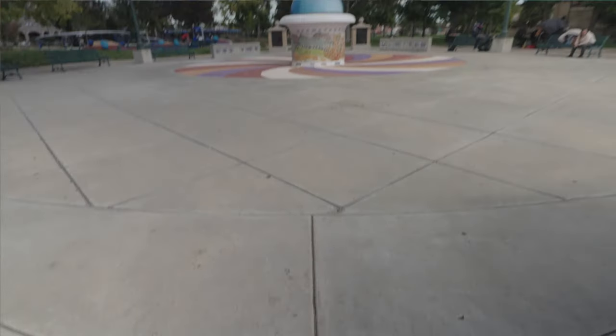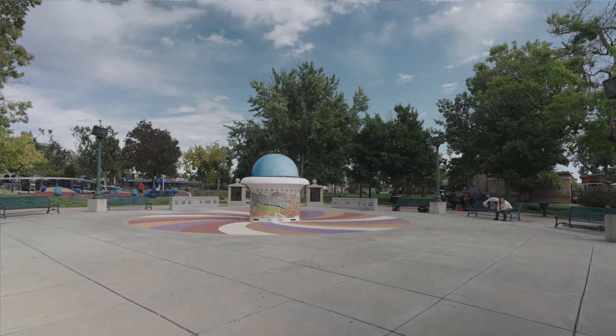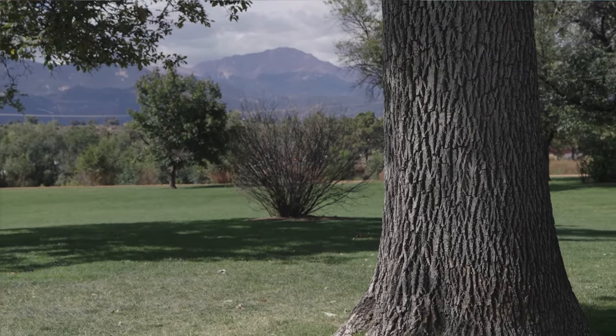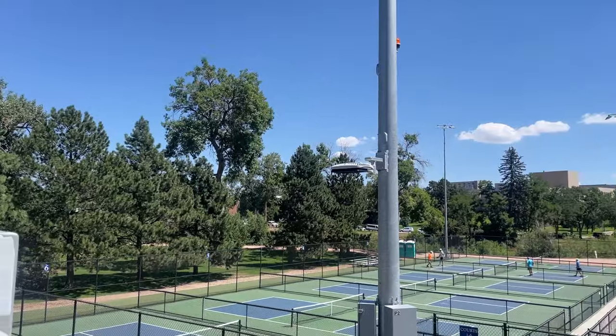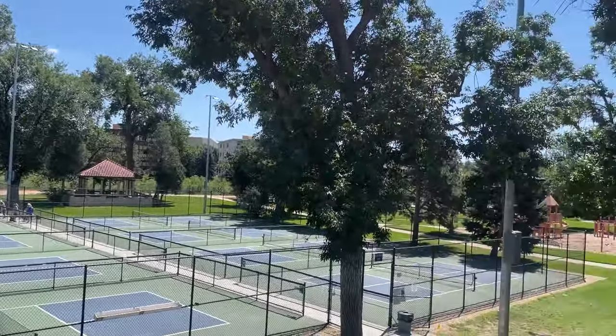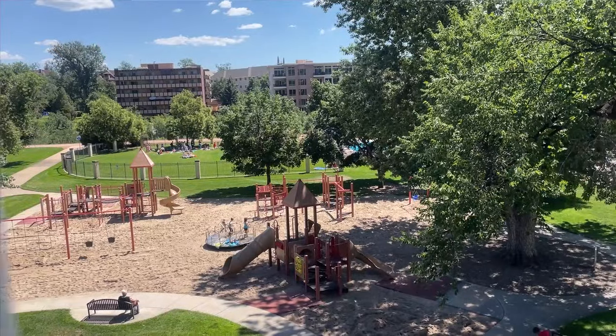Otherwise from this downtown area — around Nevada and Kiowa — you've got Acacia Park just over there. There's Monument Valley Park, which follows along I-25, with pickleball courts, a swimming pool, playground, all that stuff. It backs up to Colorado College campus, their soccer practice field, and where their track is.